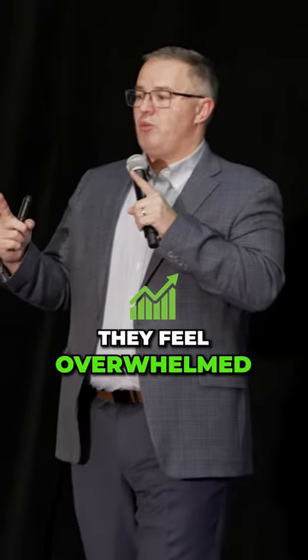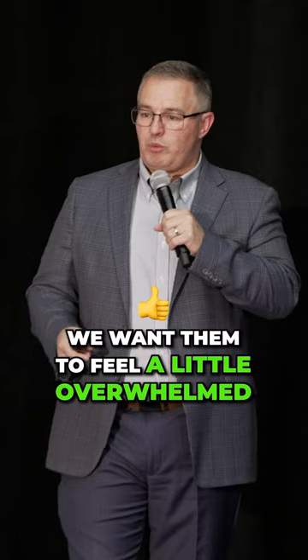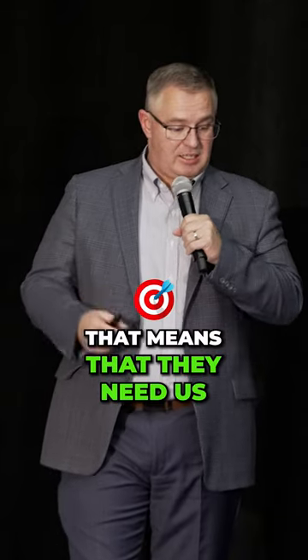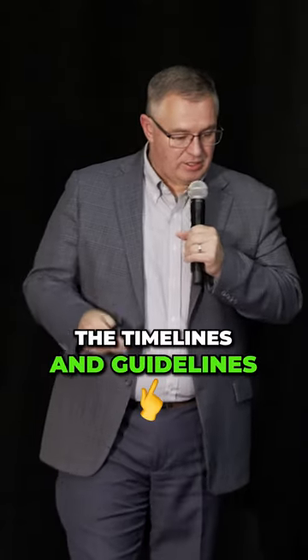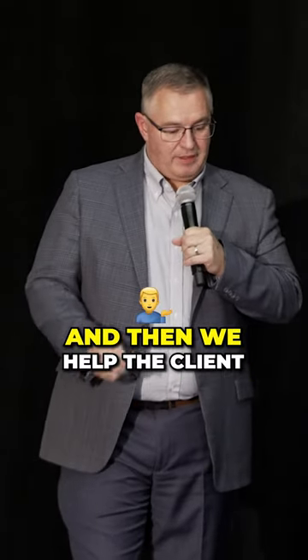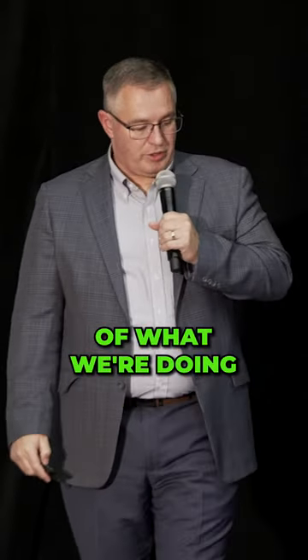They feel overwhelmed, and we assure them that we're here to hold their hand. We want them to feel a little overwhelmed because that means they need us. We set appropriate client expectations — we show them timelines, guidelines, deadlines, and scope of work. Then we help the client feel at ease because they're fully informed of what we're doing.